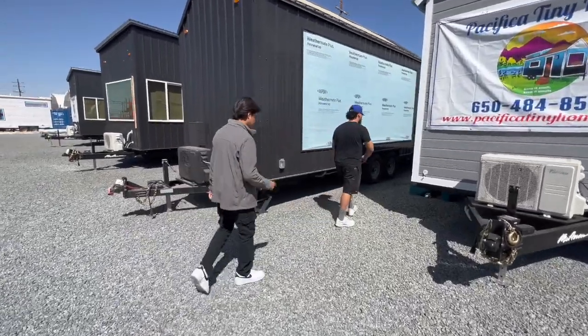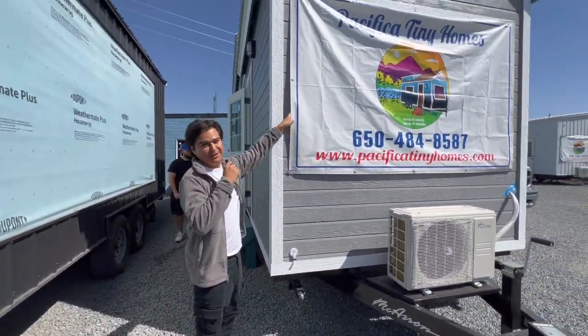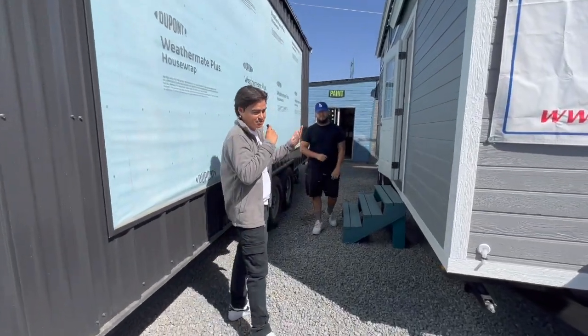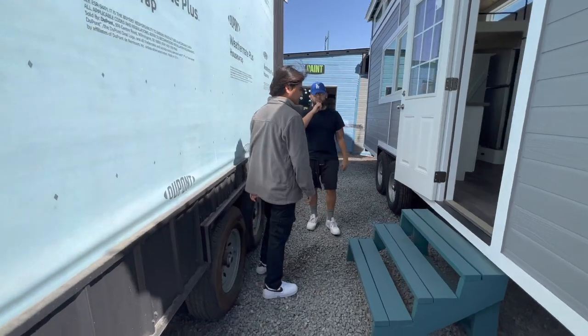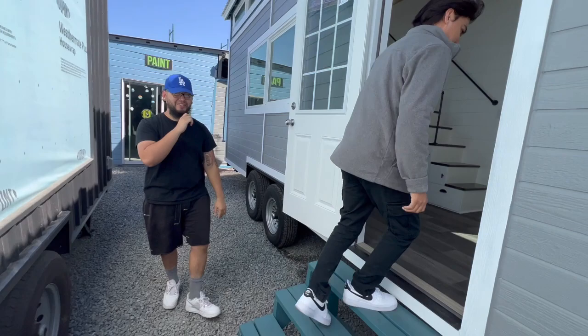You guys may be wondering why the banner is here - we did bring it back from an expo, so we're in quality control doing some touch-ups and final check-ups. We were actually at three expos all on the same weekend - it was a blast. Come inside and check out the home.